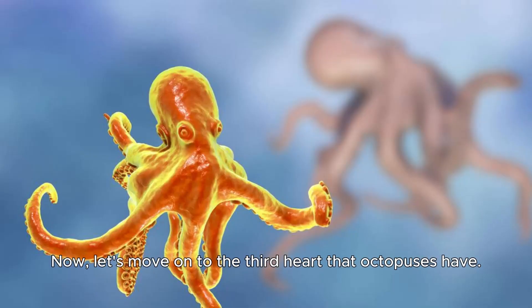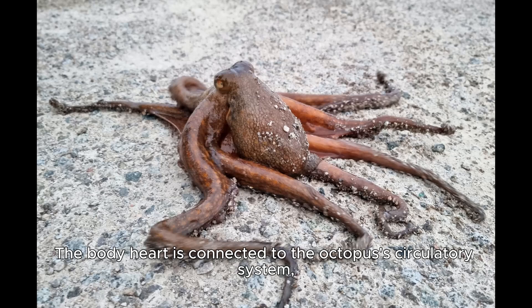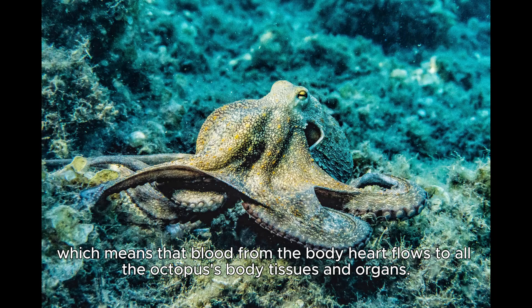Now, let's move on to the third heart that octopuses have. This heart is called the body heart and it is responsible for pumping blood to the rest of the octopus's body. The body heart is connected to the octopus's circulatory system, which means that blood from the body heart flows to all the octopus's body tissues and organs.